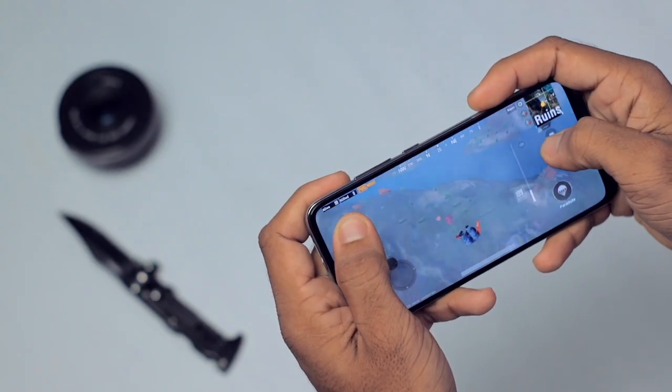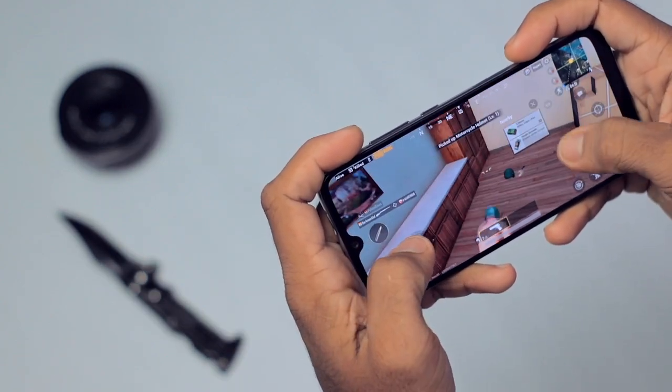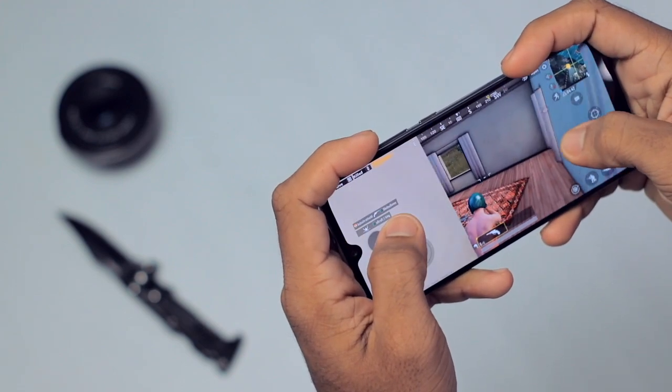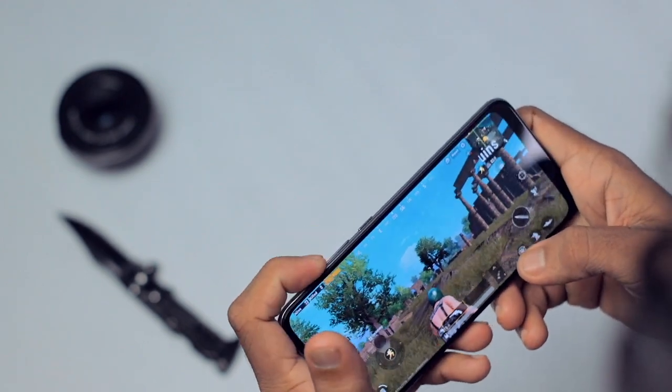The next reason is performance. This smartphone comes with the Snapdragon 665 — an upgraded version of the 660 — an 8-core processor built on 11 nanometers, so efficiency is great. Performance is fantastic for day-to-day tasks and gaming, with an Adreno 610 GPU. I've done a full gaming review with PUBG — I'll leave a card for that.